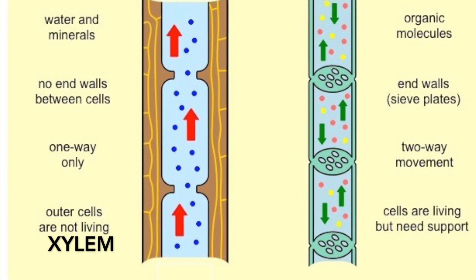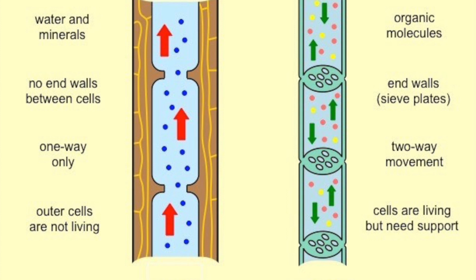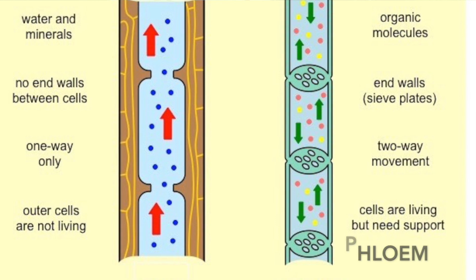Vascular plants are plants that have evolved two types of vascular tissue: the xylem and the phloem. The xylem cells are responsible for the transport of water and some diluted nutrients up from the roots to the rest of the plant. The phloem is responsible for the transport of carbohydrates from the leaves down to the roots, and also the transport of other nutrients from the roots to the rest of the plant.